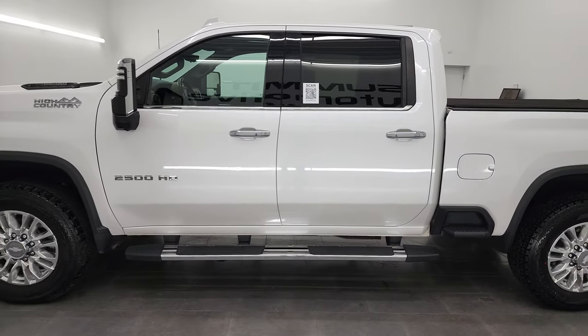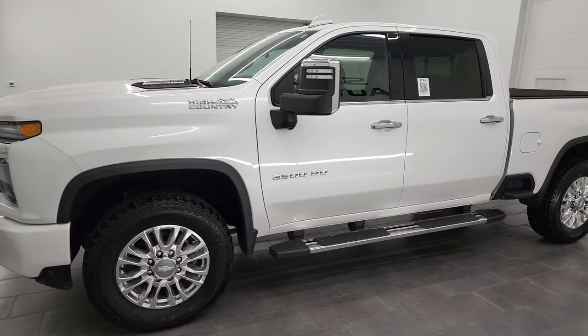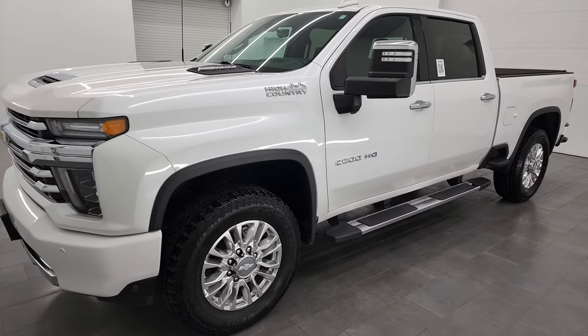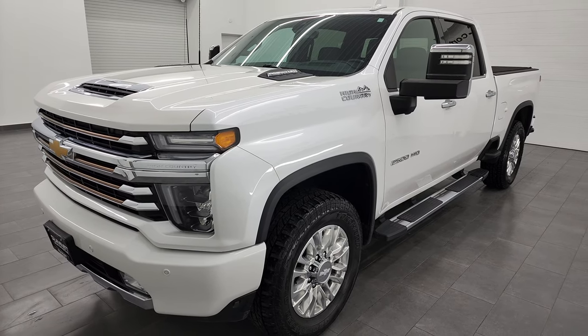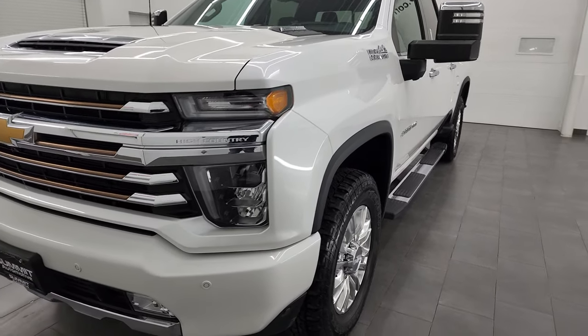It's paired up with the Allison 10-speed automatic transmission. This truck has been fully safetied and inspected by our service shop, has a fresh oil and filter change, all the fluids have been checked and topped off, and it is 100% ready to go.